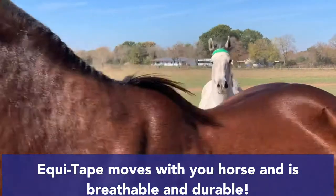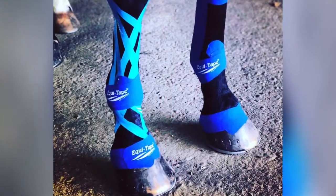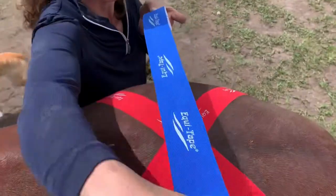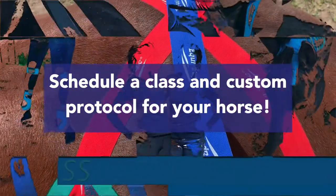We so enjoy helping our clients learn a skill to help their horses succeed and thrive naturally. We would love for you to schedule a class with us and a custom protocol for your horse. Please reach out to us.